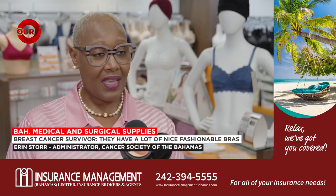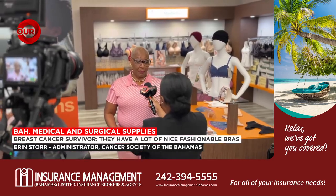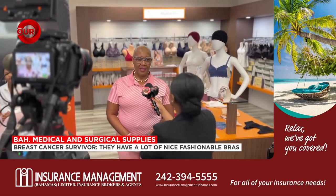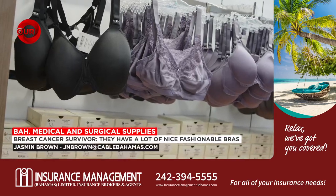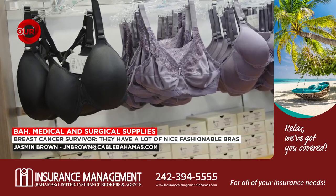It happened to come out positive and I was diagnosed with stage one breast cancer. Five years ago, Erin Storr was diagnosed with breast cancer, so she knows more than anyone the importance of having the right products to battle the disease.